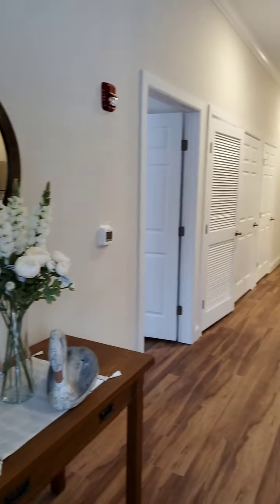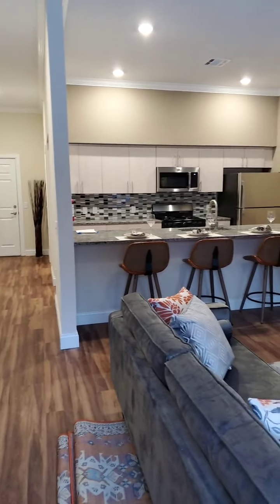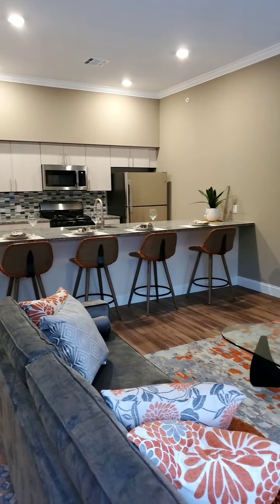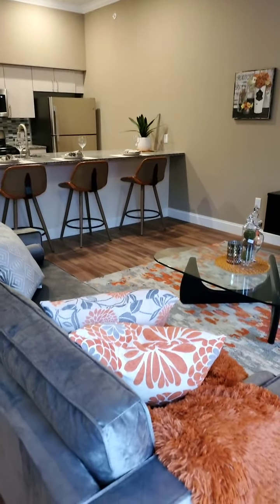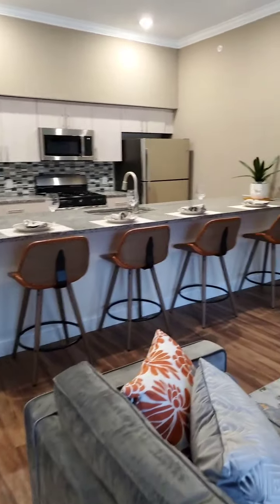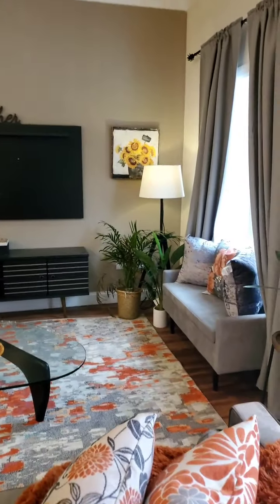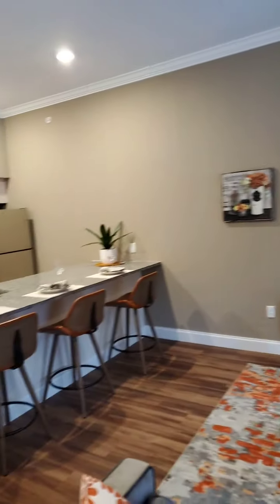Turning around, there's the front door, and you can see the kitchen from here. It has a beautiful granite counter — it's a large counter. This unit is 1,120 square feet.